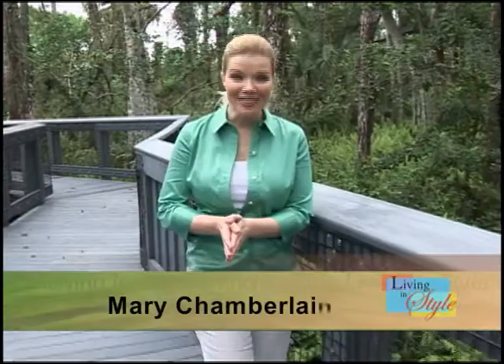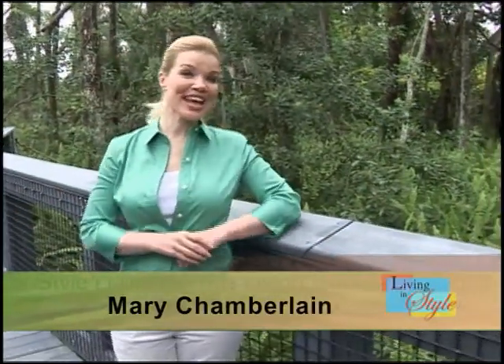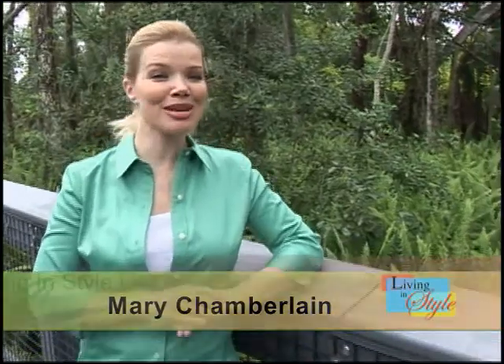Welcome to our Green Edition of Living in Style. I'm your host, Mary Chamberlain. Please join us for the next half hour as we bring you some of the best earth-friendly products and services available today.